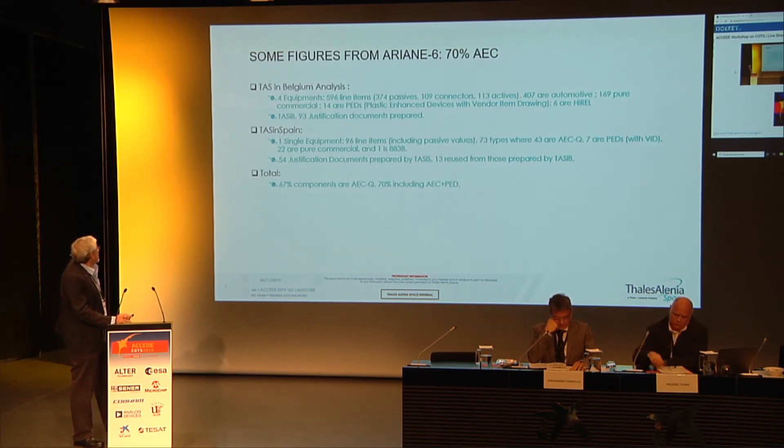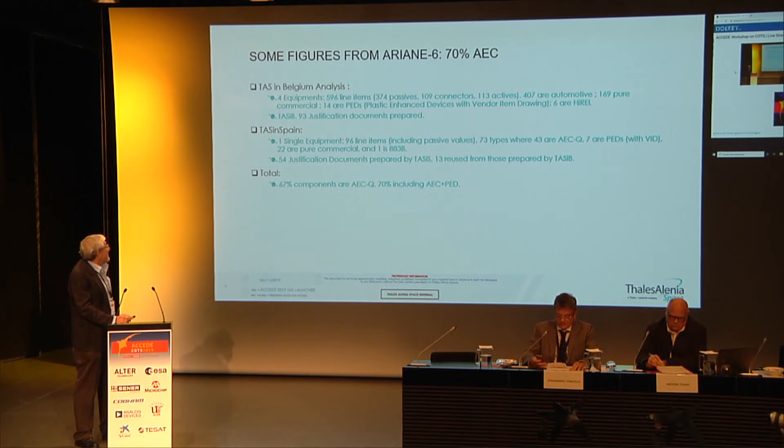Thales Alenia Space Belgium has four equipments and Spain has one equipment. In total we speak about 600 components, and 67 of those are automotive-level components. If we add the components in plastic enhanced devices according to a vendor item drawing, the total amount is 70%. Some components are procured in hermetic package at military level and the rest are pure commercial components from other sources.